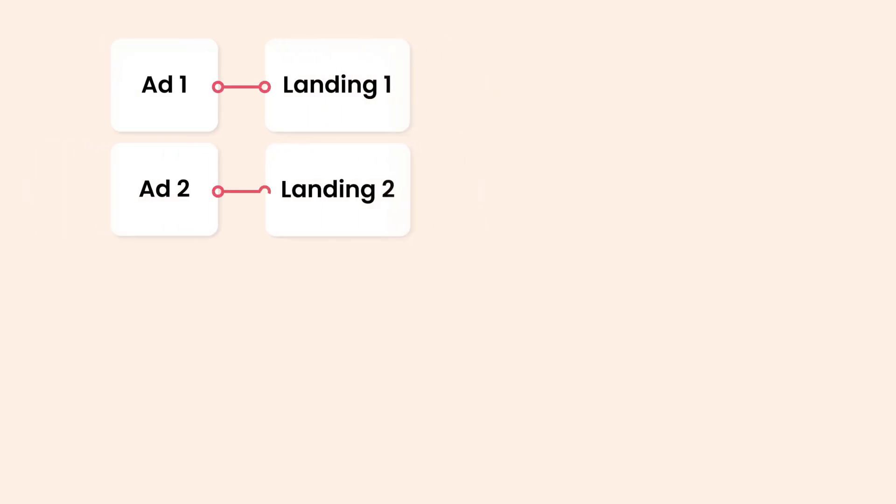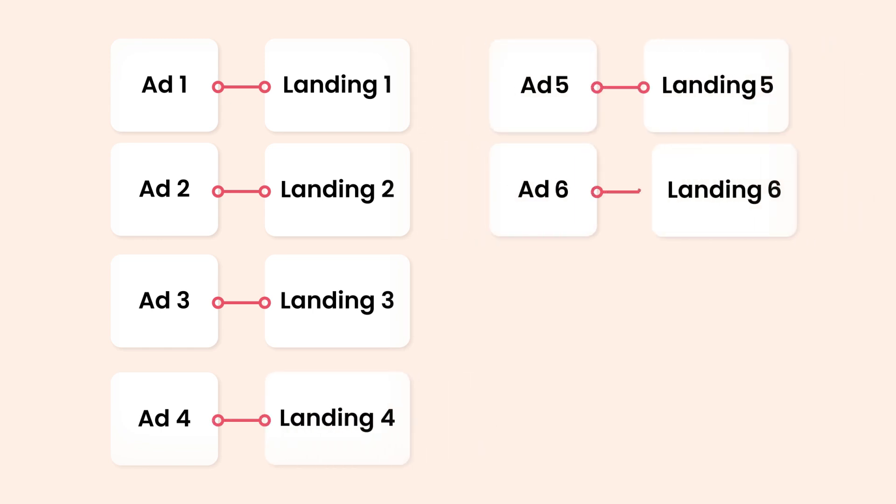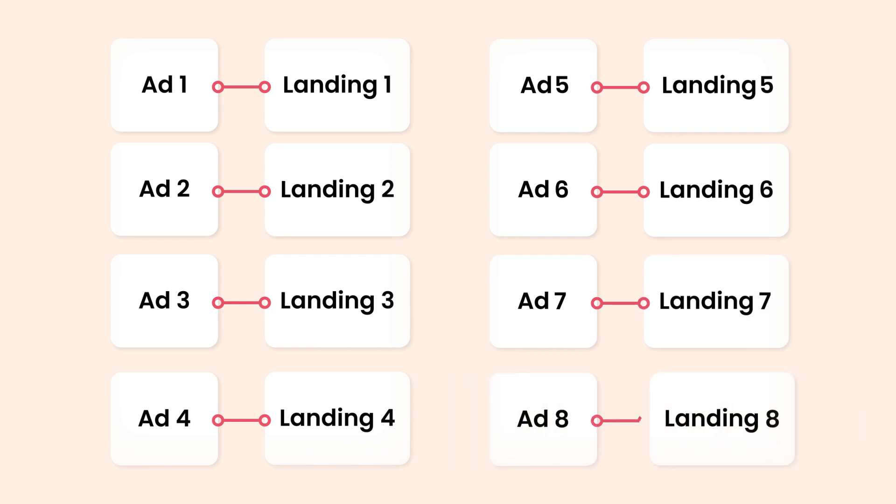And let's be real, that's a lot of money flying out the window with every click. Creating a perfectly tailored landing page for every ad and keyword is no walk in the park. It's time-consuming, resource-intensive, and let's face it — in practice, it's simply unsustainable.